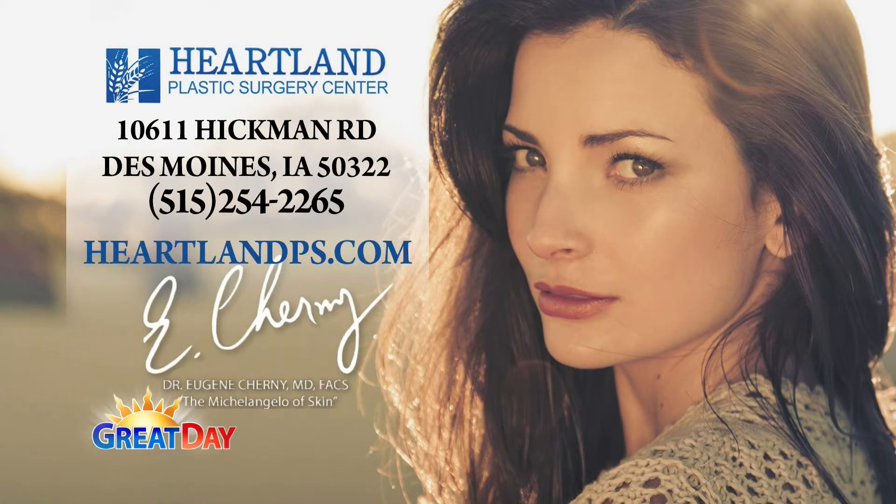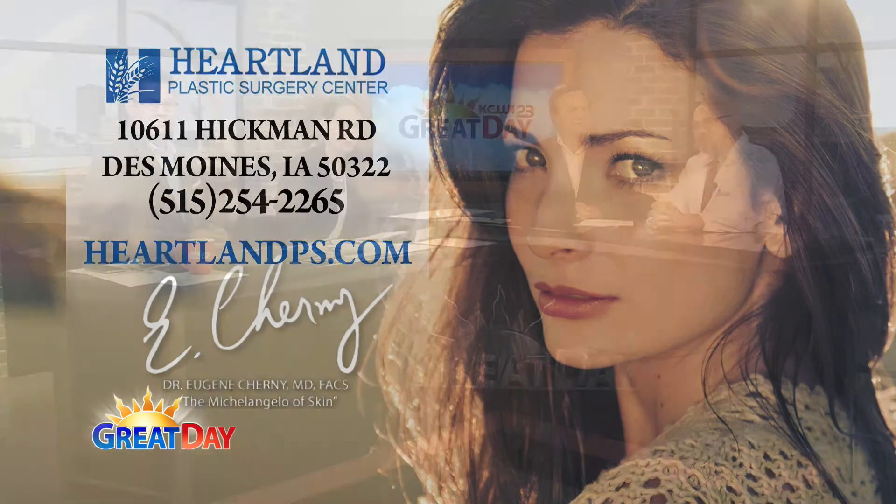For more information, Dr. Cherney will be happy to meet you and talk about it at his office at Heartland Plastic Surgery on Hickman Road. You can reach him by phone or visit his website at HeartlandPS.com. Thank you, good job my friend.